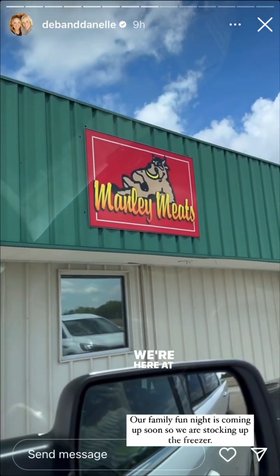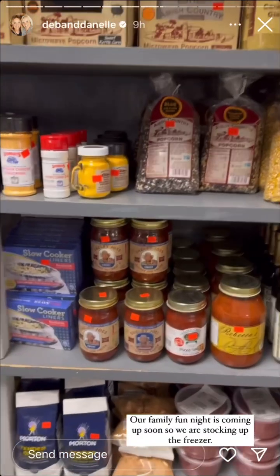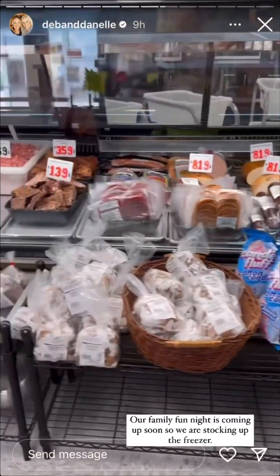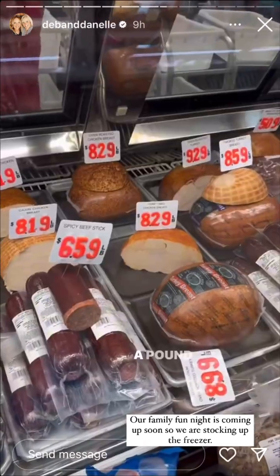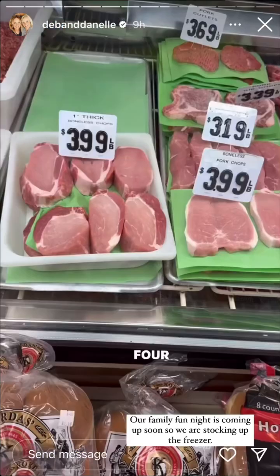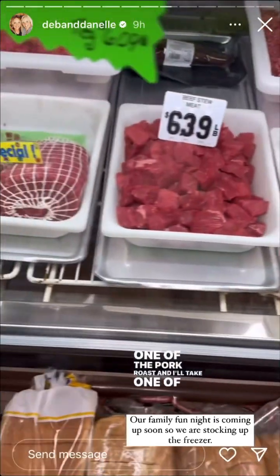We're here at our favorite meat market, so I'll show you around. I'll take some Cajun chicken breast, sliced thin please, four of the one-inch boneless pork chops — two to a package please — one of the pork roast, and I'll take one of the beef rump roast.